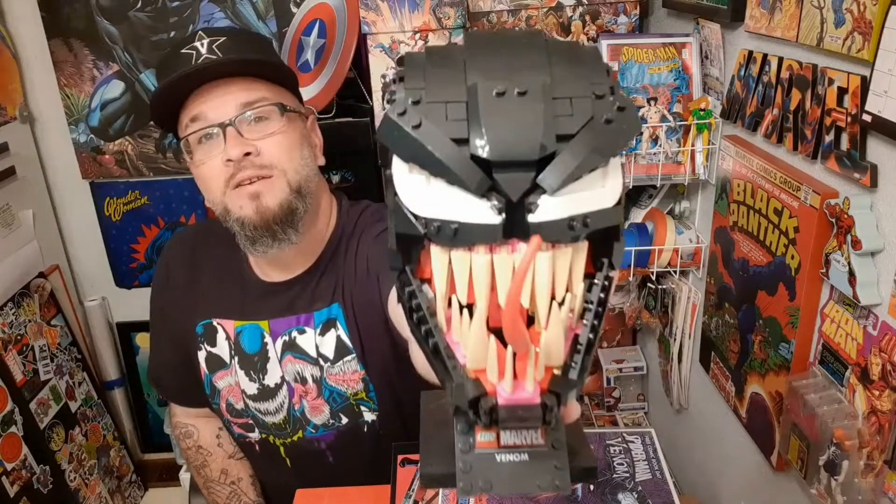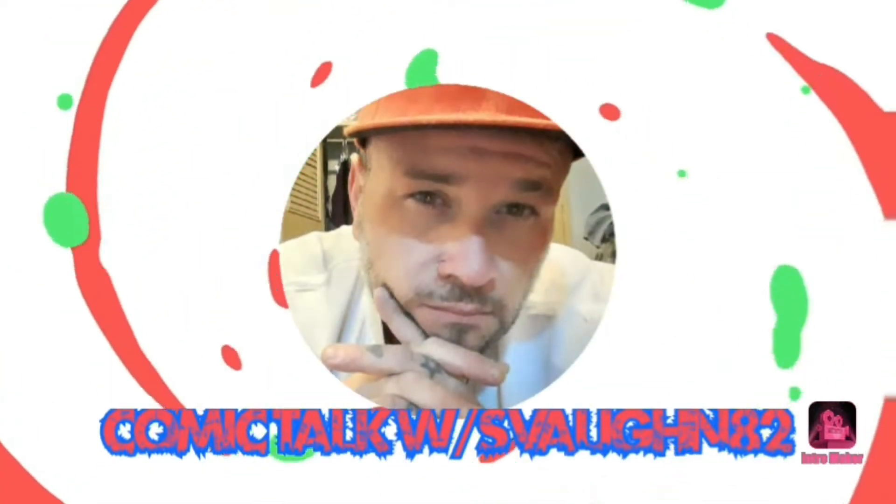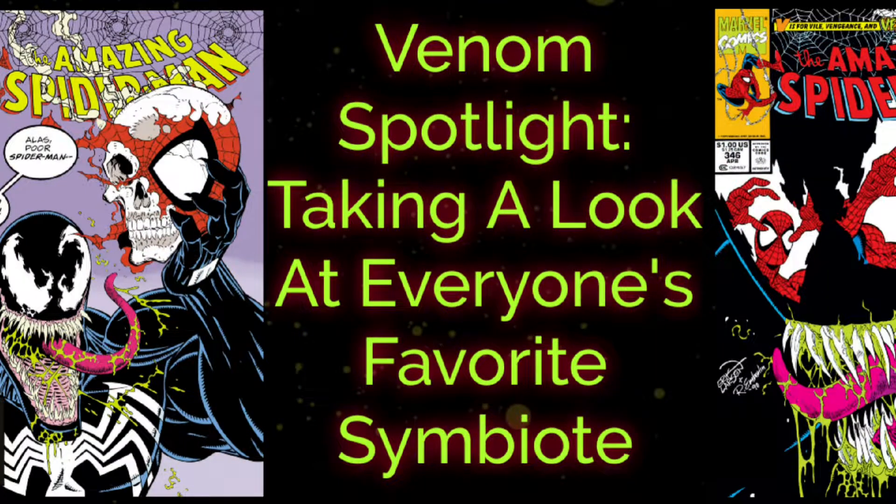Hey guys, SFun82 back with another video. In today's video we're going to be taking a look at everyone's favorite symbiote, Venom. Alright guys, glad you're back. Today I wanted to do a video just basically going through Venom comic books, taking a look at some cool covers, and talking about the different artists who have done Venom, and just enjoying the books. Venom's a character that I've loved since childhood, so I'm definitely going to enjoy going through this and talking about these with you guys.